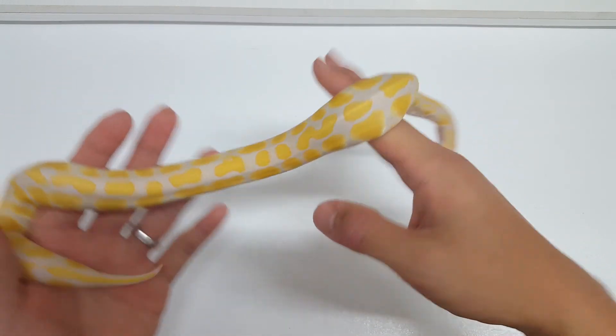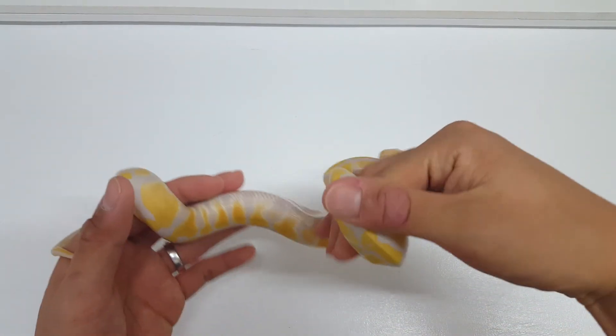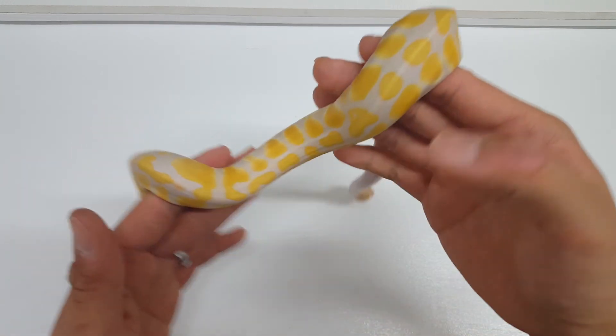He's going back in his tub, but just wanted to share the difference after two sheds. Hope you enjoyed this video — like and subscribe and I'll see you guys next time.